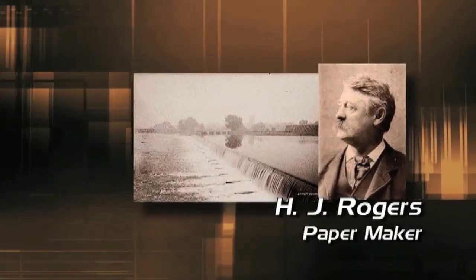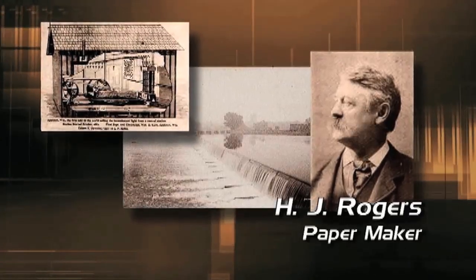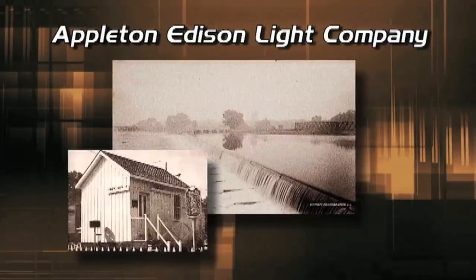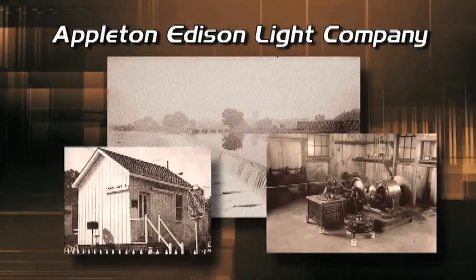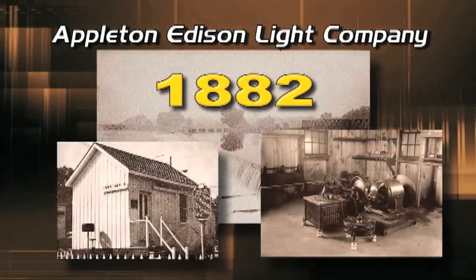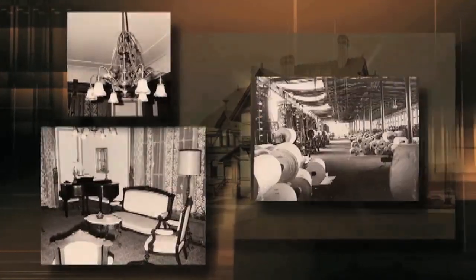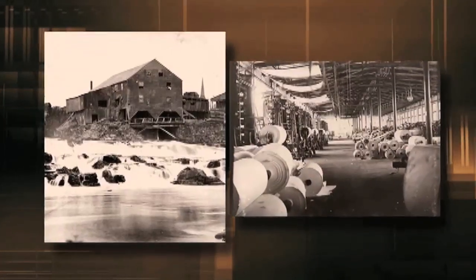That was when a paper manufacturer named H.J. Rogers built the world's first hydroelectric power plant when he built a dam through the Fox River near Appleton, Wisconsin. The Appleton-Edison Light Company began generating electricity on September 30, 1882, producing 12 and a half kilowatts — enough electricity to power the 250 lights in Rogers' home, his paper plant, and a nearby building.